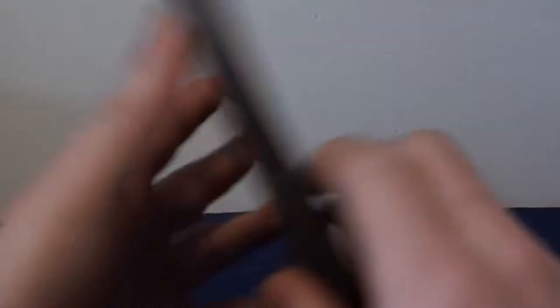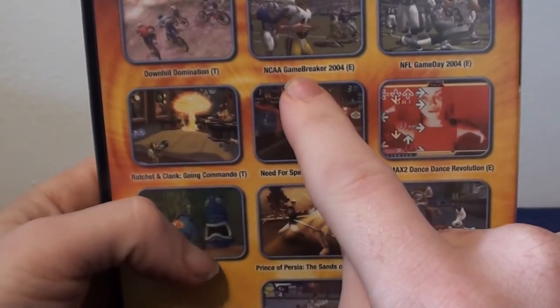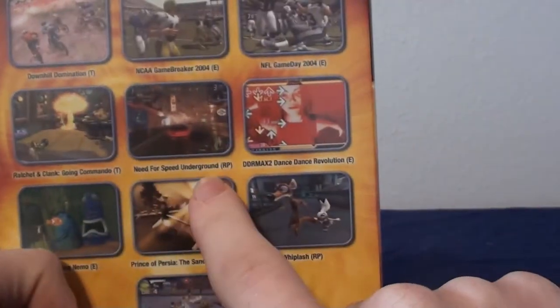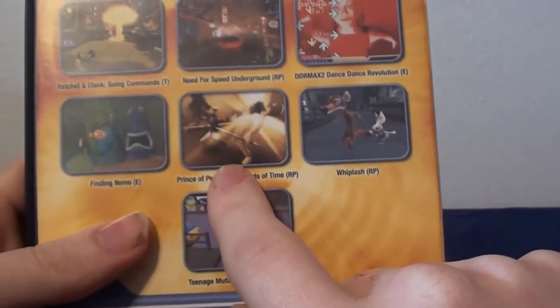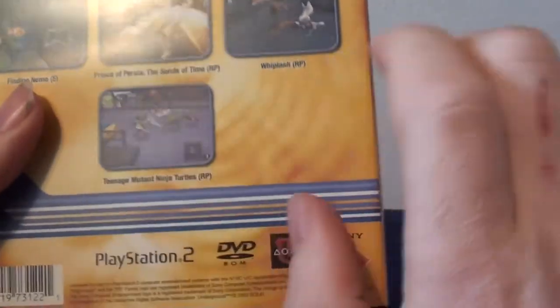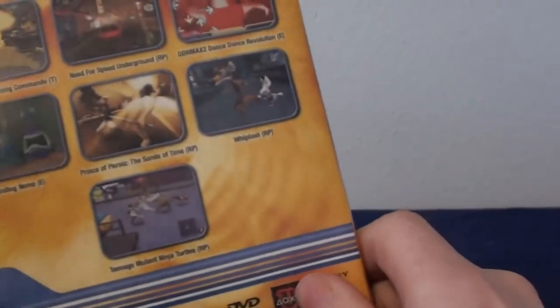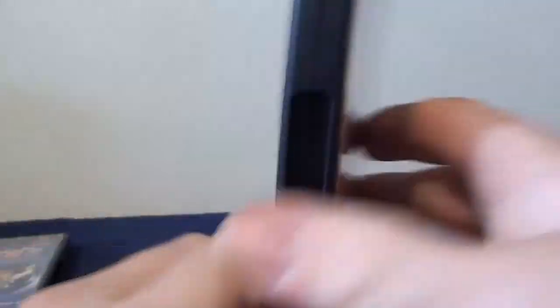And then there's the Winter 2003 Jam Pack, which has NCAA GameBreaker 2004, NFL GameDay 2004, Ratchet & Clank: Going Commando, Need for Speed Underground, DDR, Finding Nemo, Prince of Persia: The Sands of Time, a TMNT, and Whiplash — which I've actually heard of. Another really cool demo disc.